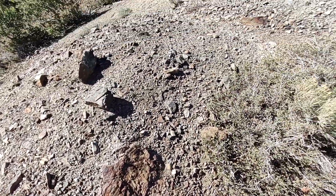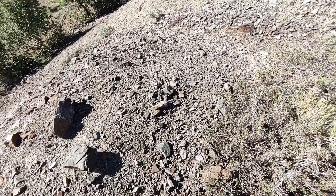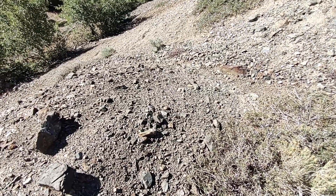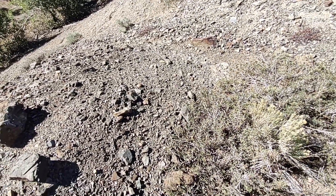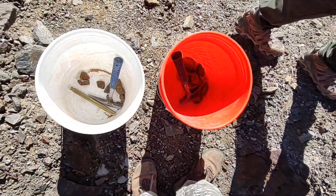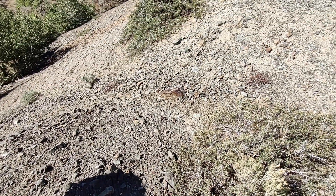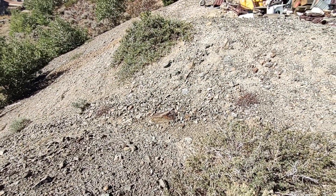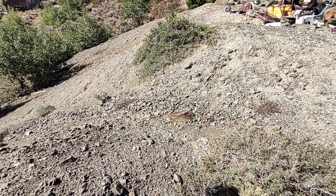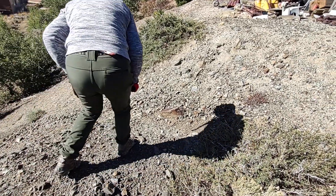We're going to take some of this stuff back home, crush it down, pan it out, and see what we got. There are a couple of different mine dumps out here we want to sample, and this is the first one. We've already got a few between our two buckets. Then we're going to go look at another mine dump and prospect it. We're going to go out and look at a quartz exposure I found and see if we can find anything good on it.